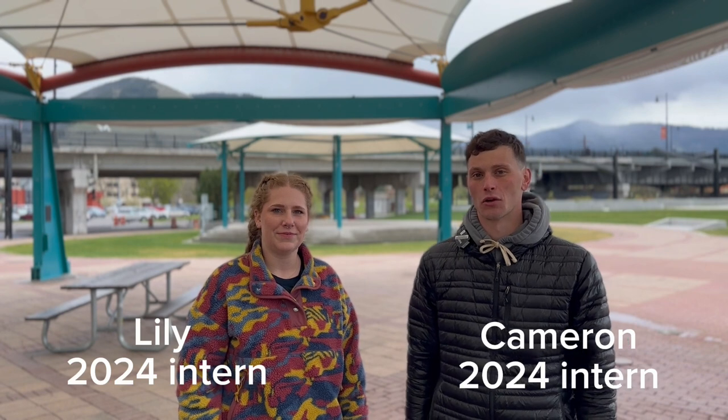Hi, I'm Cameron. And I'm Lily. And we're here with the Clark Fork Watershed Education Program. Today we're going to talk about stormwater pollution.